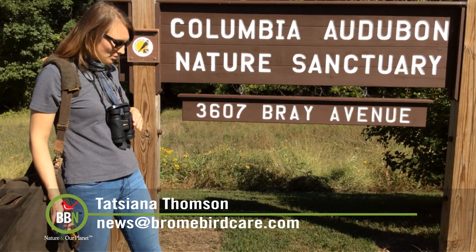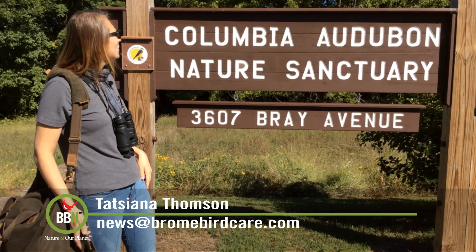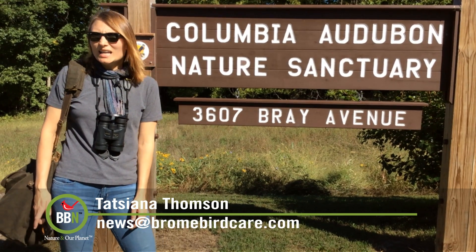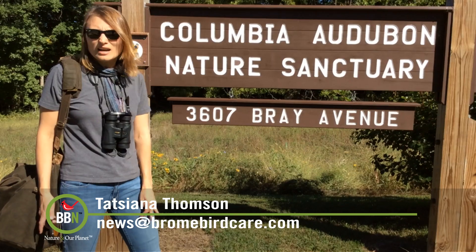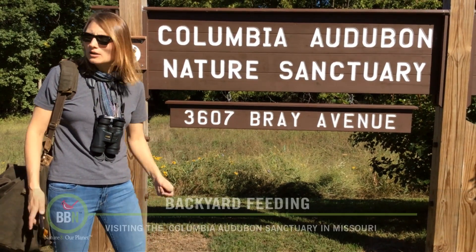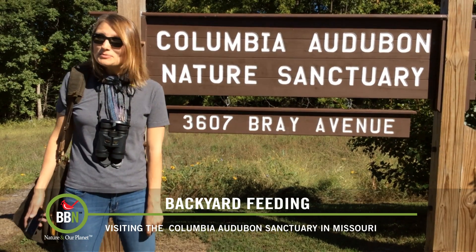We're visiting one of the Audubon centers. I've got my binoculars, I've got my Merlin app, and we're ready to check out all the birds. We were just told that there are hundreds of robins, and I haven't seen a single robin back in Quebec in probably a week and a half. Hummingbirds are still here as well, and I haven't seen any in probably two weeks back at home. So let's go see what we can find in Missouri.